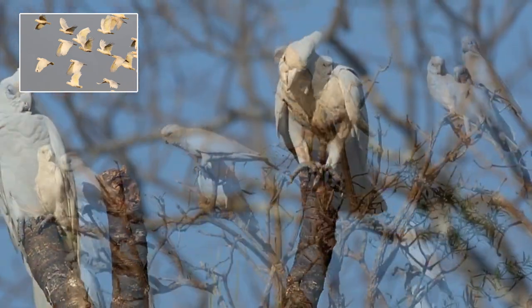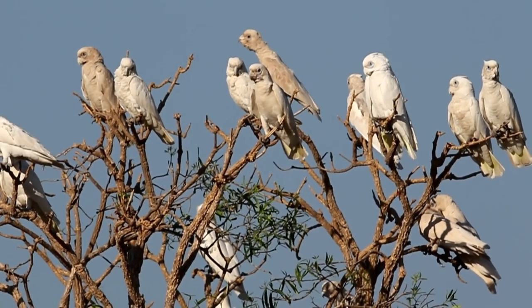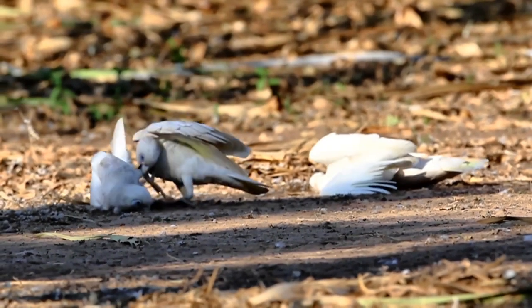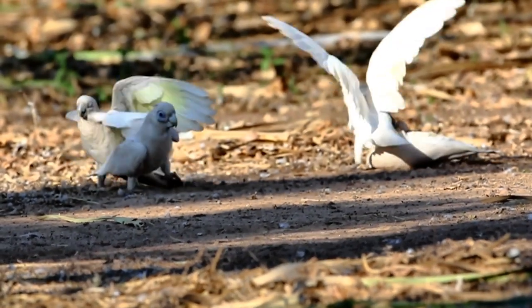Like all cockatoos, the corellas are communal birds — they go in flocks and will separate as they go into breeding mode. Notice on the tree some of these corellas are quite dirty. This is because they like to roll in the dirt, and it seems the dirt has a positive effect on reducing the number of mites.